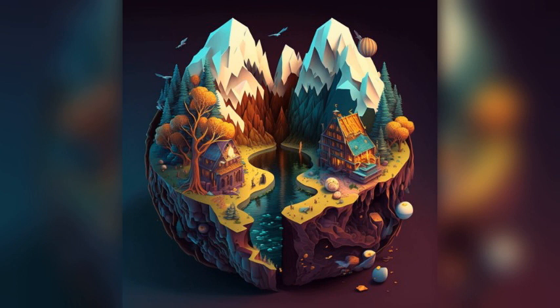Ismailia Museum. This museum houses a collection of ancient artifacts and exhibits related to the history of the city. The Martyrs Memorial. This monument is dedicated to the soldiers who died defending Egypt during the 1956 Suez Crisis.